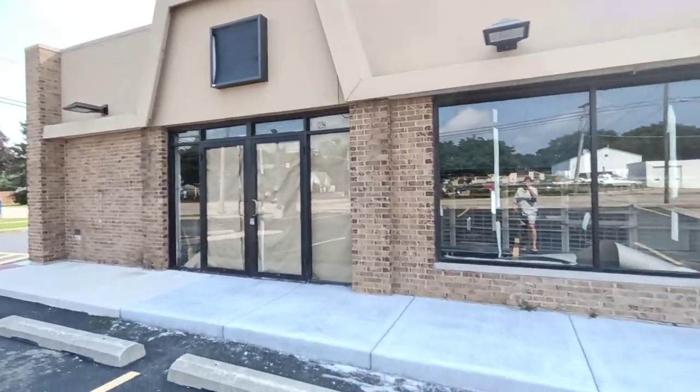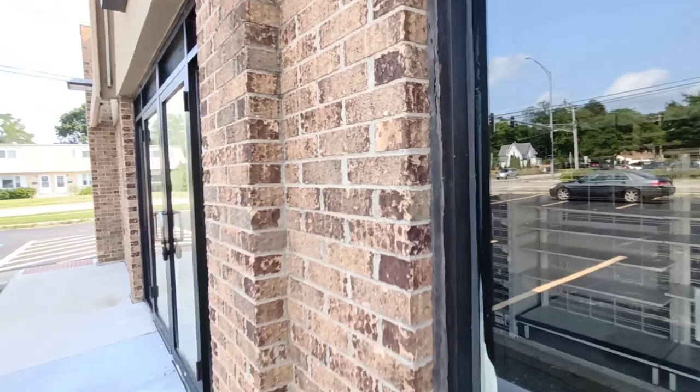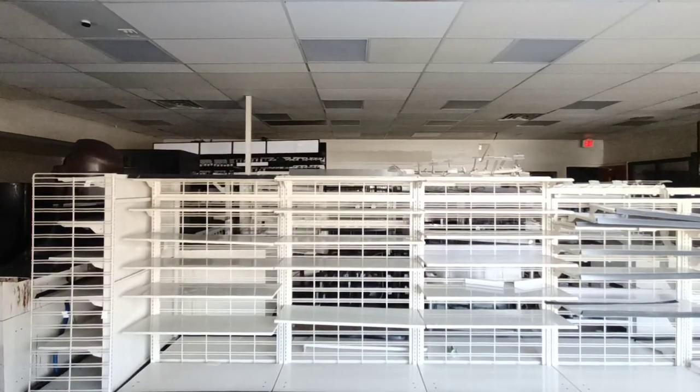Let's peek through some windows and see what we can find. It looks like all the shelving is still in there.